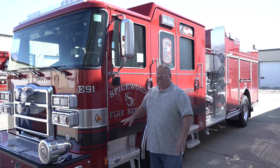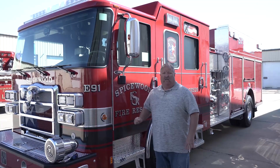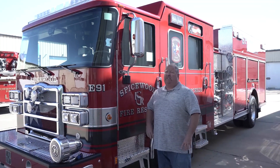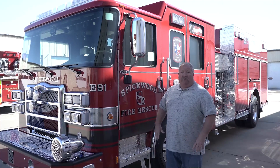Our truck — we picked the Packer 510 horsepower engine, because we have a lot of hills in our area, so we wanted the torque to be able to get up and down. We have a 1500 GPM pump. We need large water. We have large homes in our area.